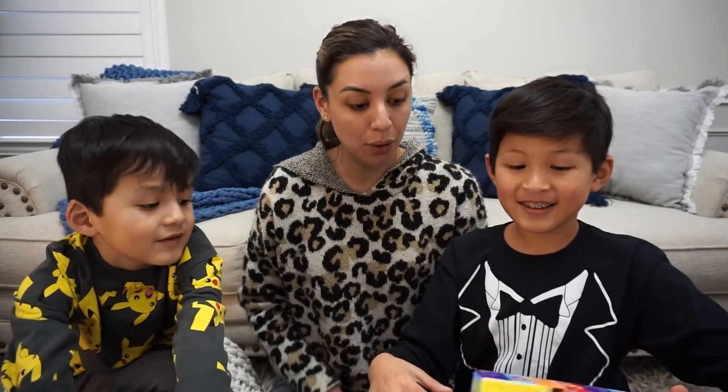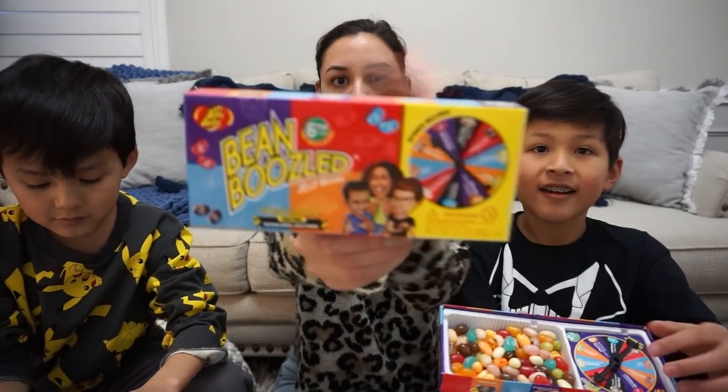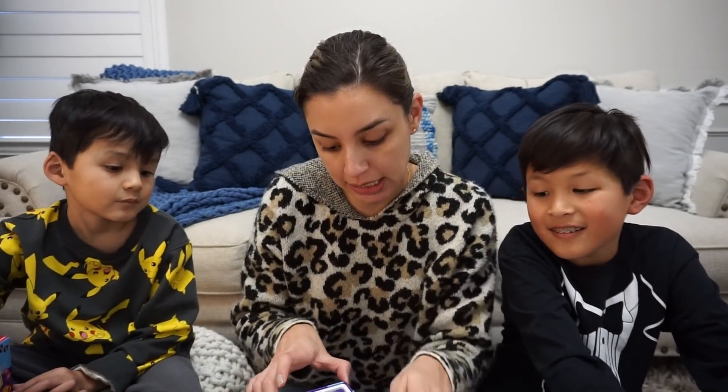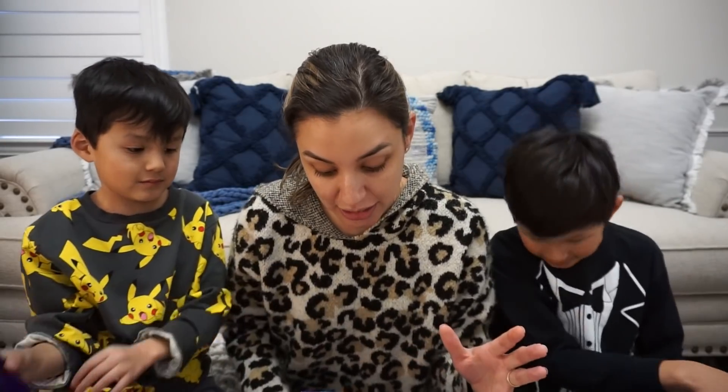I will be traumatized all over again. If you're unfamiliar with the BeanBoozled Challenge, it's basically a game that you voluntarily sign up for to torture yourself. So it comes with a spinner, and each jelly bean has two flavors, but they look exactly the same. For example, you could get a cappuccino flavor, or you could get a liver flavor — but they look the same. You could get one that's very blue, or it tastes like toothpaste — that actually doesn't sound so bad. You could get pomegranate or old Band-Aid, toasted marshmallow or stink bug. The cool thing about this game is that they come in different series — this is the sixth already — and with the sixth series, they changed the flavors.